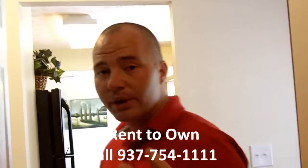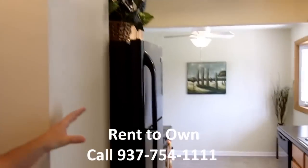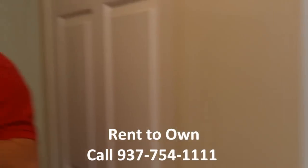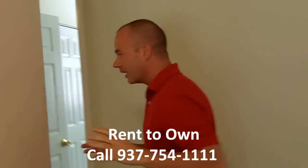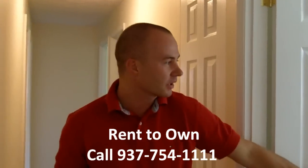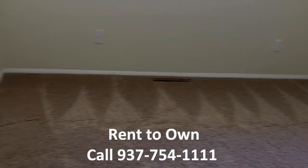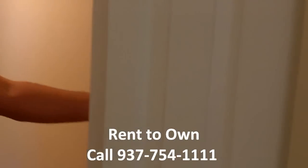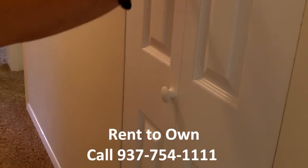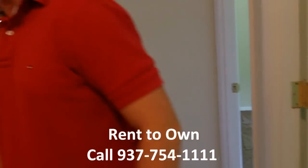So again, this is a four bedroom, two full bath home. You can see how nice this kitchen is — it reflects the quality throughout the whole house. Here's one of the bedrooms; these are all very good-sized bedrooms. That's bedroom number one. There's also a hall closet right here for towels, linens, or whatever you want to store.